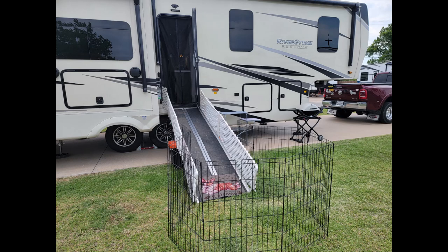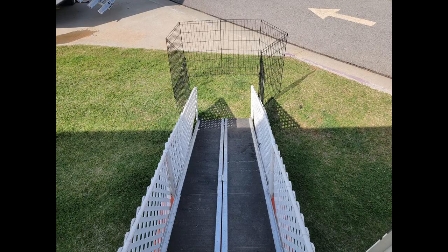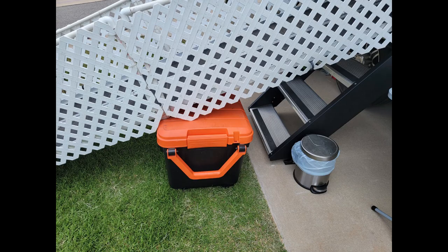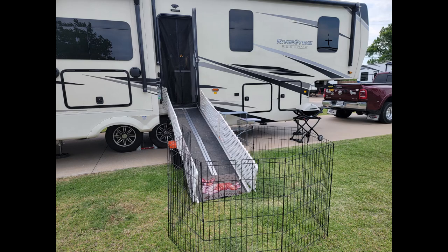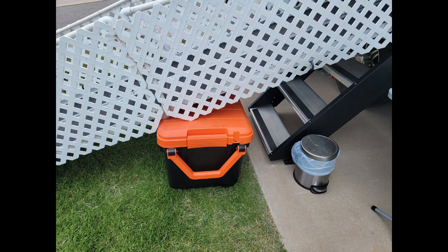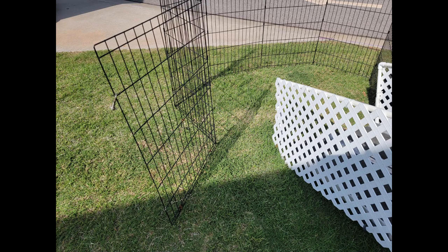Some of our short dogs cannot navigate the stairs safely, so we added a removable 10-foot ramp with sides as an entryway. It takes about 15 minutes to set up or take down, but is well worth it for our situation. The orange-topped bin travels in the main storage compartment and holds lots of miscellaneous just-in-case items. Once the ramp is set up, it becomes a mid-ramp support, which makes the long ramp much more stable. We also have a small foot-activated trash can for dog poop bags after walks, and we take exercise pens to use as a gate and turnout area at the bottom of the ramp.